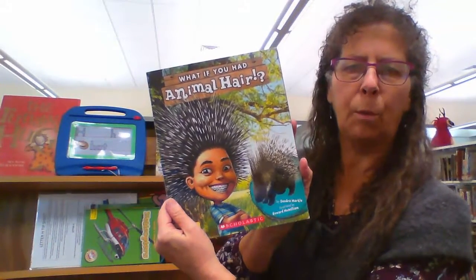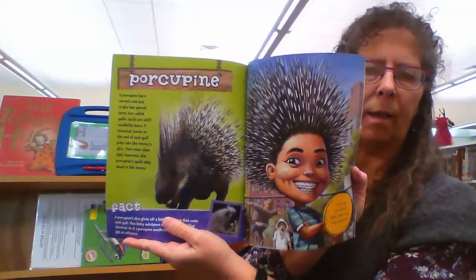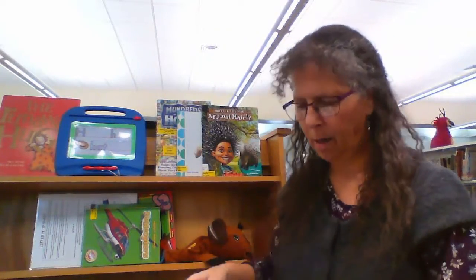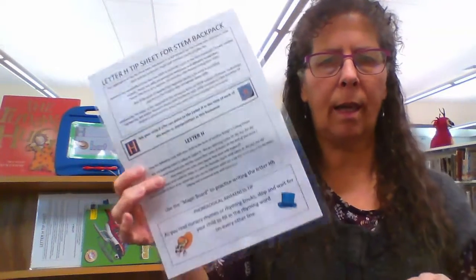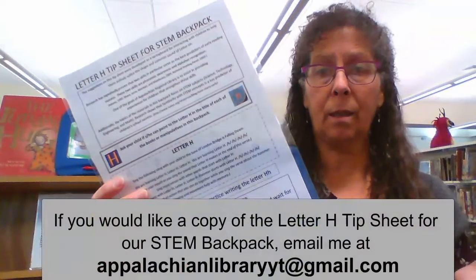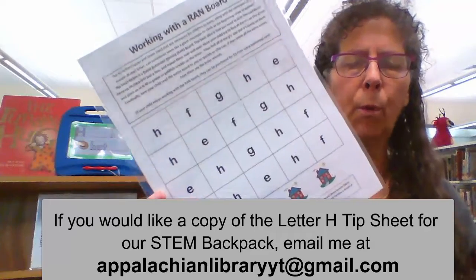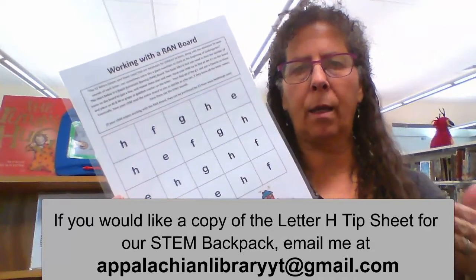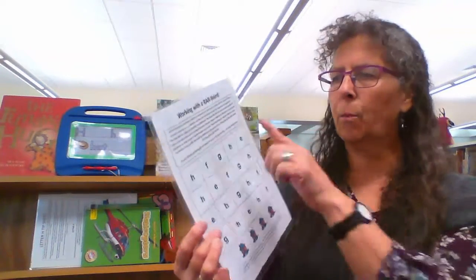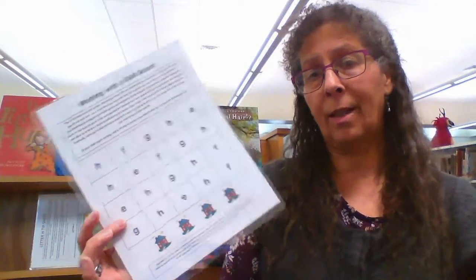One more: 'What If You Had Animal Hair?' — not really one of the easier readers, but still something to help. We also included a tip sheet in the STEM backpacks. On the back of these tip sheets, we included a RAND board to help with random automatic naming of letters — going through and doing the sounds of the letters — with ideas of how parents could do that activity as a fun game.